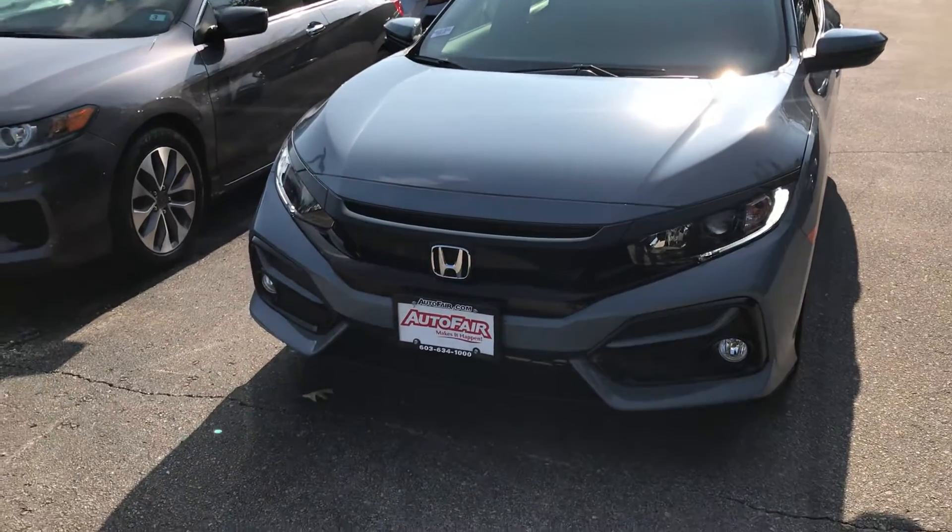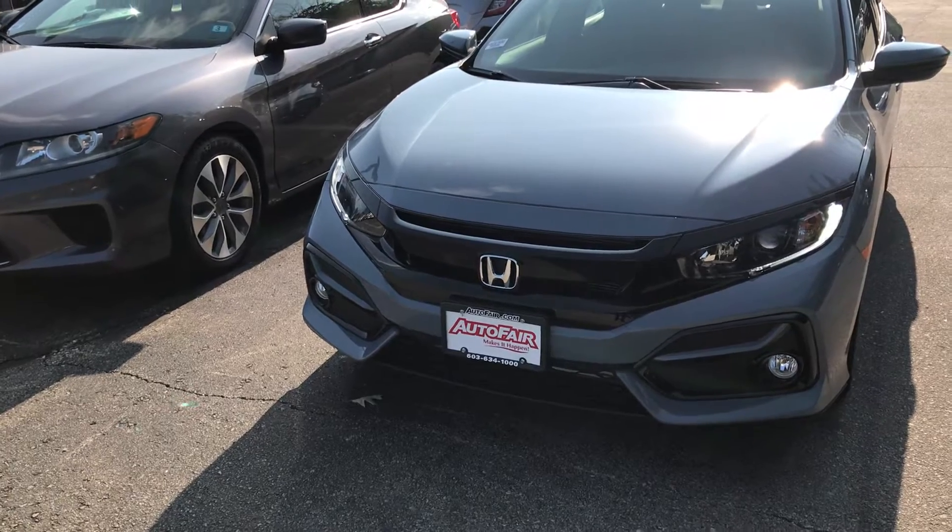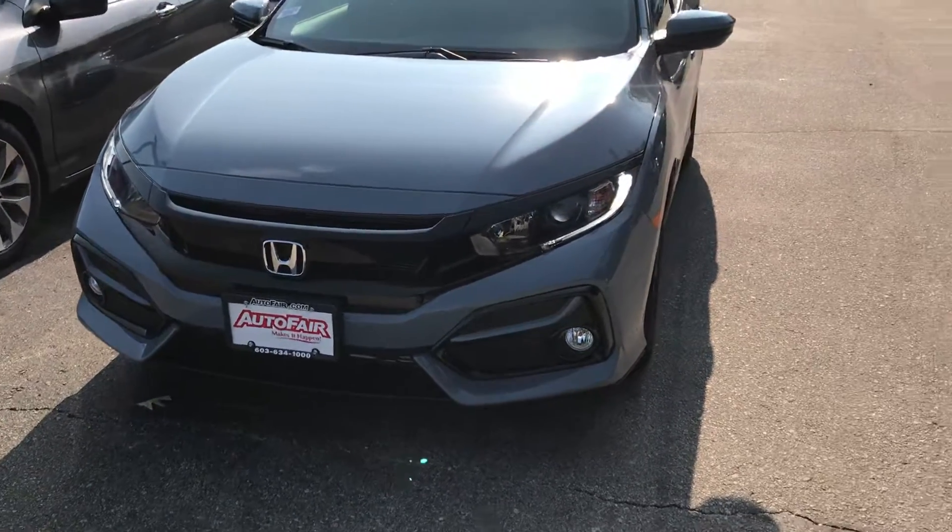Hey Catherine, this is Giorgio Verrata for Honda. I just wanted to give you a quick look at this 2020 Honda Civic hatch that you were interested in.